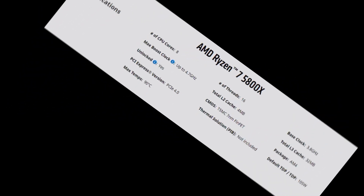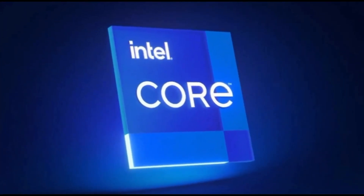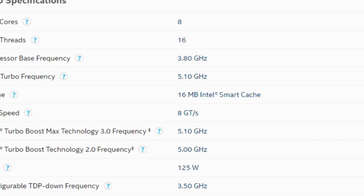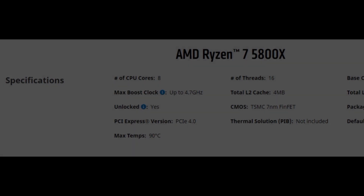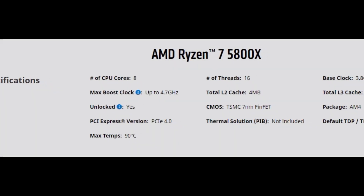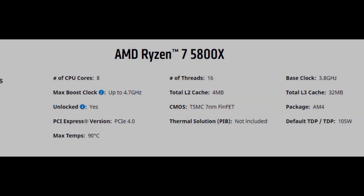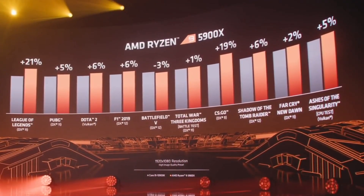Talking about onboard cache: the Intel Core i7 has 16 MB of Intel Smart Cache. The AMD Ryzen 7 5800X has 4 MB of L2 cache and 32 MB of L3 cache. With 32 MB of L3 cache, the onboard cache is definitely better on the Ryzen 7 when compared to the Intel Core i7.